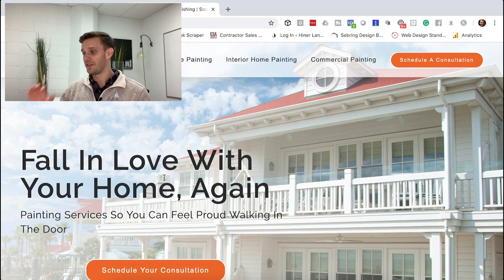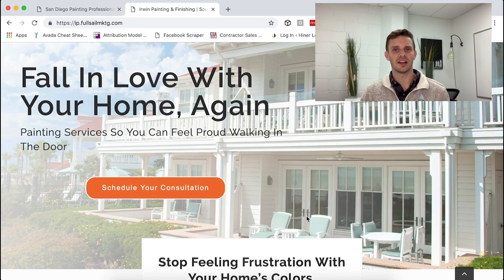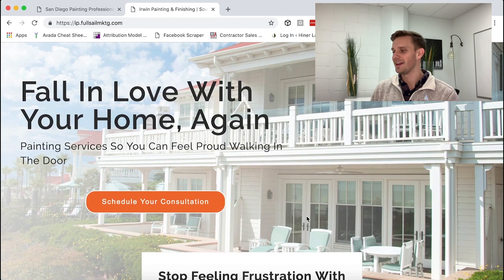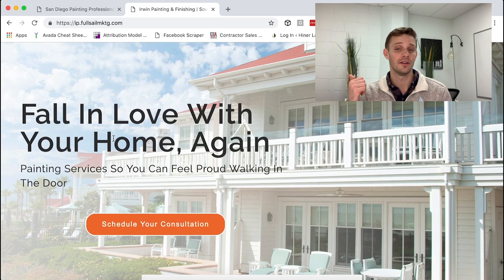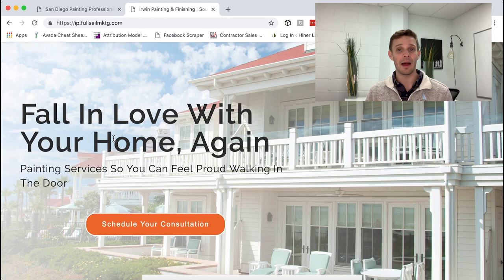With this website we want it nice, big, and wide. We show a nice picture — he's in San Diego, a home on the beach. It doesn't really show the painting too much, but it shows lounge chairs that allow people to relax and feel good. It's the emotional side of things: 'Fall in love with your home again — painting services so you can feel proud walking in the door.' It hits on what they do and how people should be feeling, and then asks them to take action: 'Schedule your consultation.'